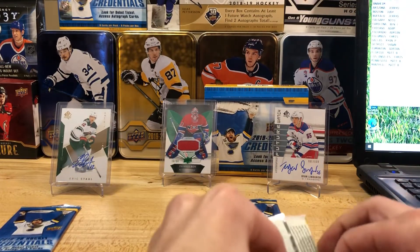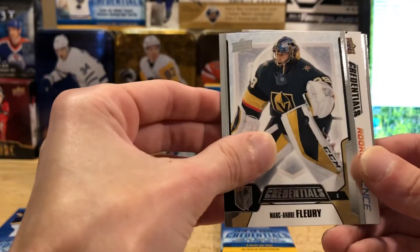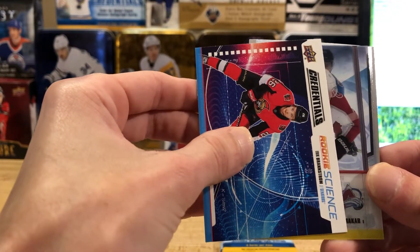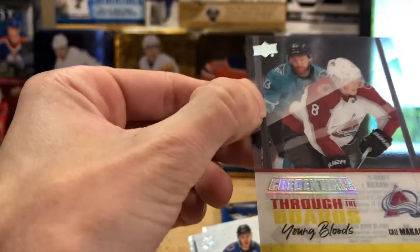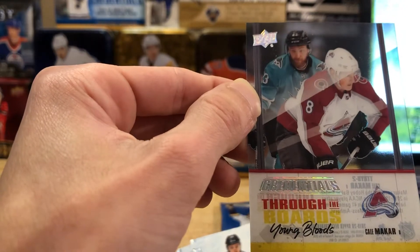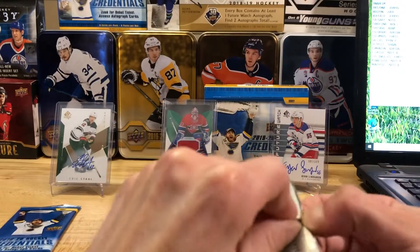I like these cards — they're shiny and solid, not thin. It's time for a nice hit though. We got some base, a Fleury base, another rookie science — no auto on that one, so an Eric Brannstrom speaking of haunting dreams. But wait — this is the acetate one! Credentials Through the Boards Young Bloods of Kale McCarr from Colorado — it's not numbered but it's a really nice card. So Adrian, you got a nice little McCarr to go with your auto — anything McCarr is nice for sure. Then Miko Rantanen and Carey Price base. Too bad it wasn't numbered though, that acetate hit like that.